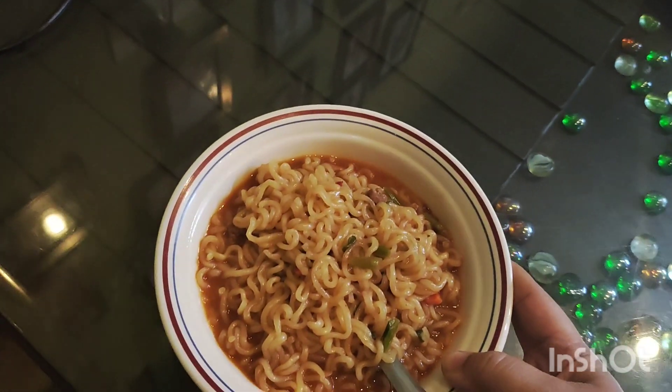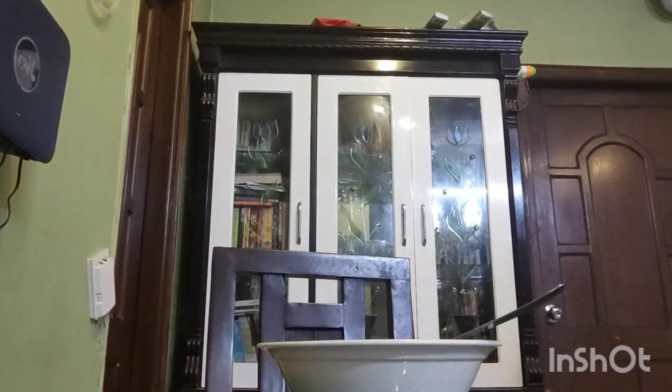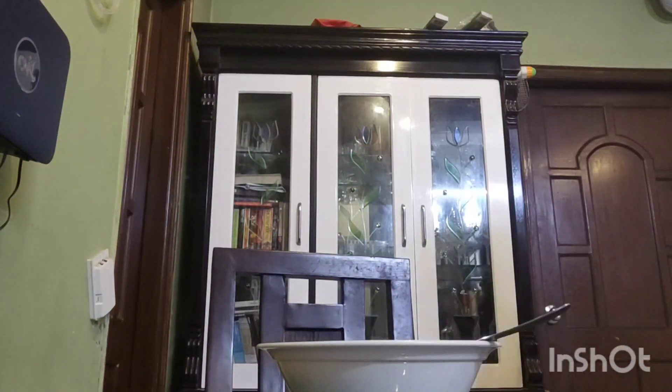It looks good! I can't believe I have never tried it yet, but finally it's here and I will try it and show you. So I am eating it — you should eat it with chopsticks!